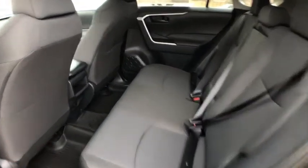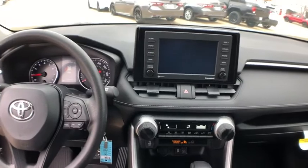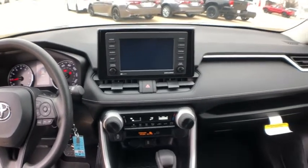Remote keyless entry, tachometer, rear window wiper, front reading lamps, front bucket seats, tilt steering wheel, driver vanity mirror. Take this vehicle for a spin and see why so many shoppers are now proud owners.